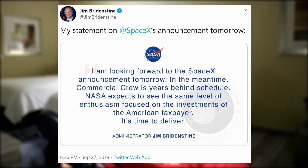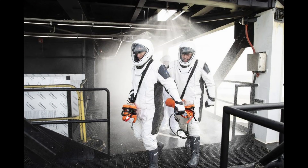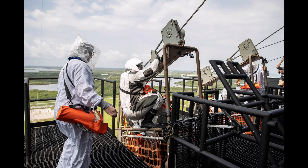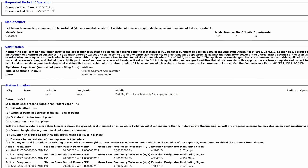NASA administrator Jim Bridenstine sent out a pretty cool tweet reminding me why I like him so much. Quote: 'I am looking forward to the SpaceX announcement tomorrow. In the meantime, commercial crew is years behind schedule. NASA expects to see the same level of enthusiasm focused on the investments of the American taxpayer. It's time to deliver.' NASA astronauts were also photographed participating in evacuation exercises wearing SpaceX spacesuits, simulating emergencies prior to liftoff in preparation for future Crew Dragon missions. Additionally, an application for special temporary authority has been submitted by SpaceX to the FCC, which means what could be the in-flight abort test may happen as early as November 23rd.